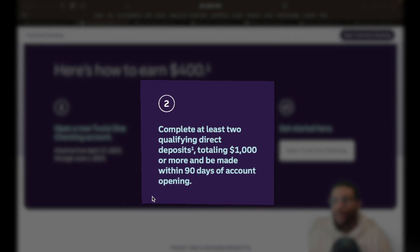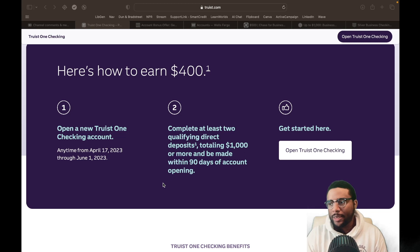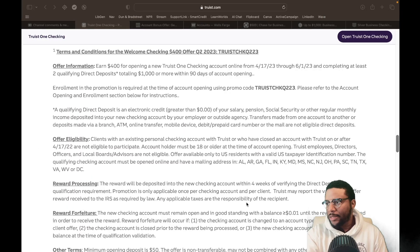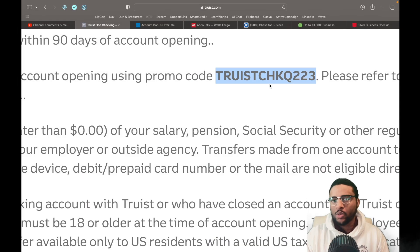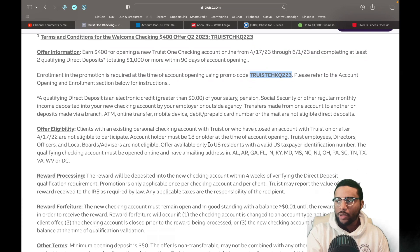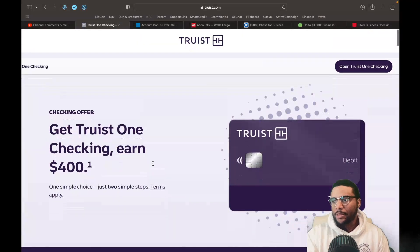Complete at least two qualifying direct deposits totaling $1,000 or more, made within 90 days of account opening. This is going to be pretty standard — anytime you're going to pretty much any bank, they usually want to see a direct deposit. At the time of opening the account, you have to use the promo code TRUISTCHKQ223. You also have to have a mailing address in specific states, so this is not going to be for everyone, but if you're in one of those states, you do qualify.